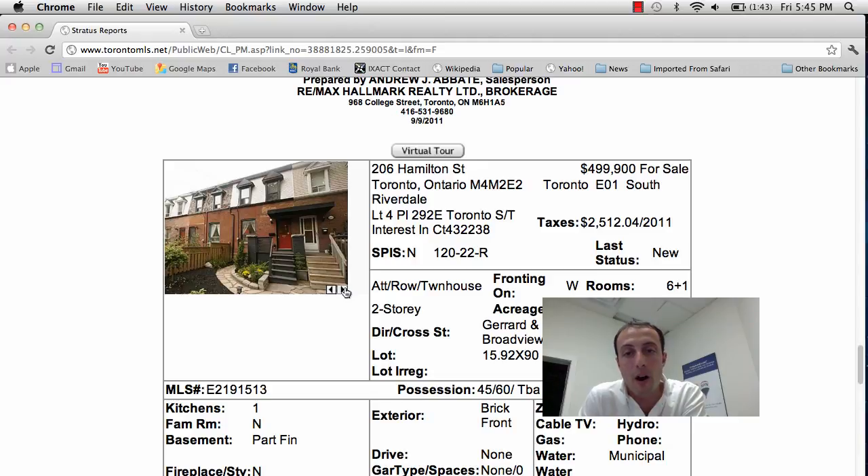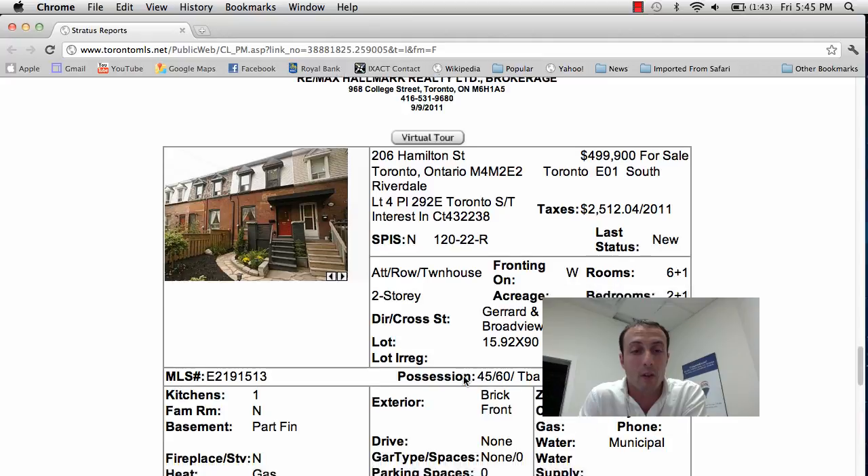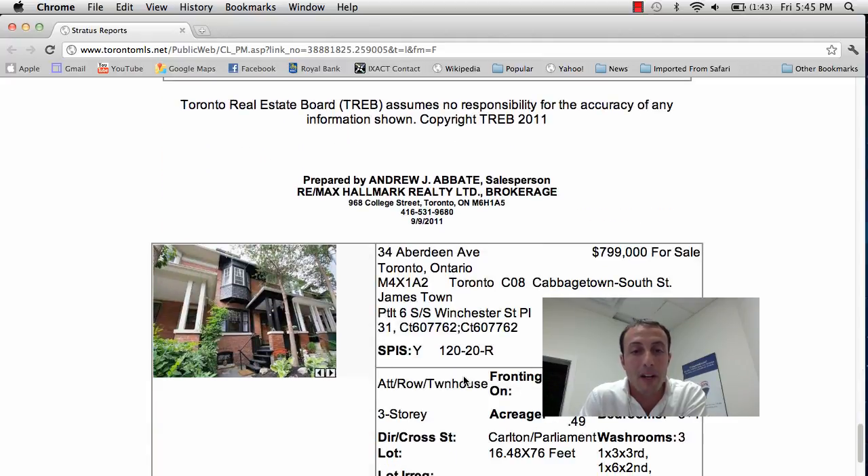So that's 206 Hamilton Street — great property, great deal. Asking price is $499,900. I think that's a great spot for first time home buyers.